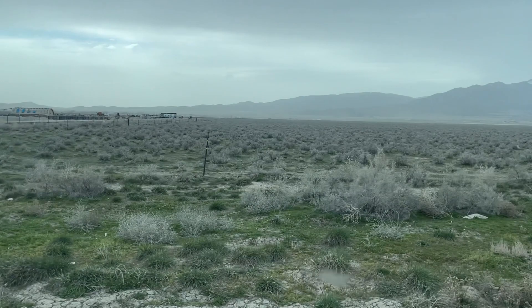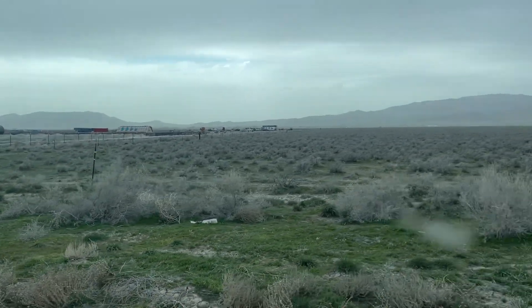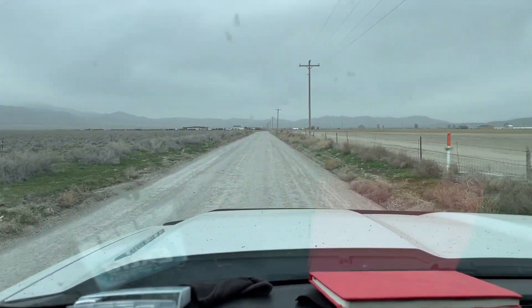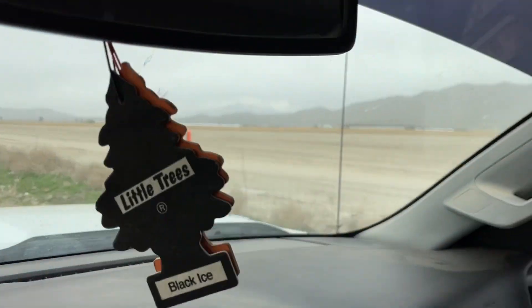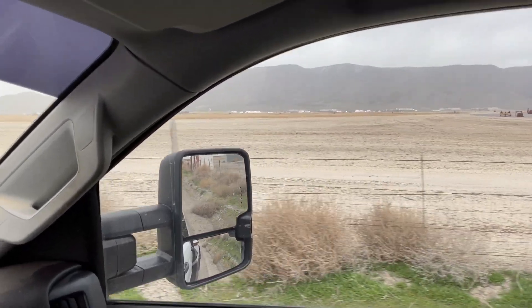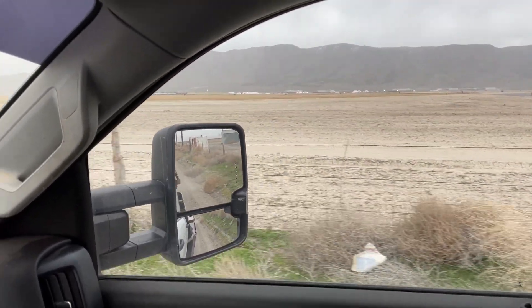Then we get to crawl out of here on this nasty road. There's a nasty little spring storm coming in. Wind's blowing pretty hard, it's kind of calmed down a little bit. We're out here in the middle of Cedar Valley doing our thing.